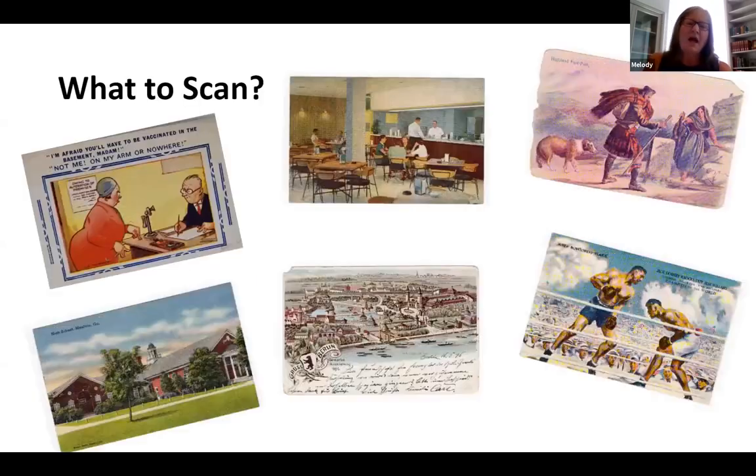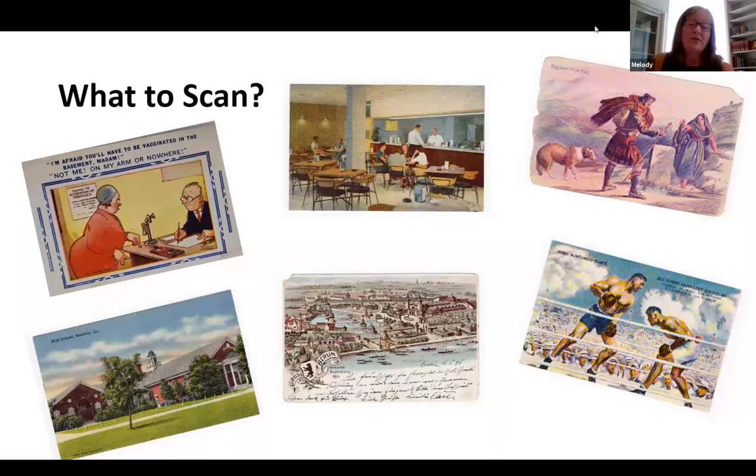You have to decide what you're going to scan. Some of our postcards are of historical value, either national or international, and show history from an area. Many of the scenes and buildings are no longer in existence in our collection. Some of the postcards were unique — we have a huge Scottish genealogy collection here, so we had a whole collection of Scottish postcards. Some might be humorous; one was very timely because we were in the midst of COVID — a lady asking about when she was going to get her vaccination.